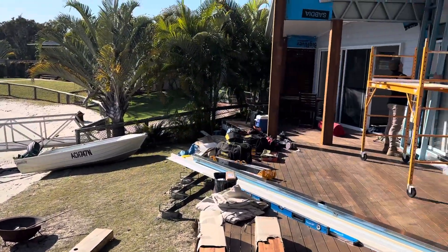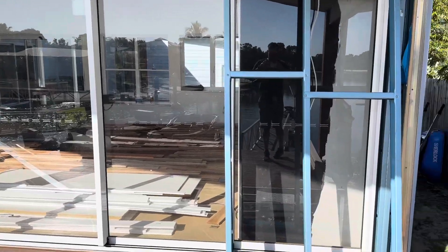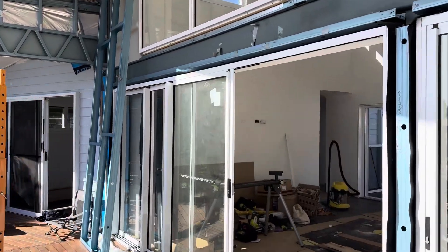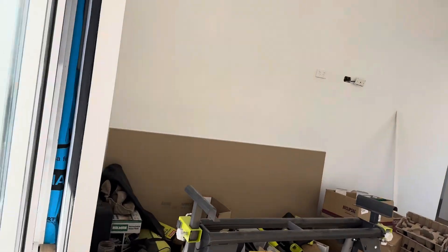We're just back at the Stratty house. Today we're going to be building in these two end walls. This panel here will be concealed, and one down the end here as well. These stacking sliding doors will fold all the way back in behind a panel.